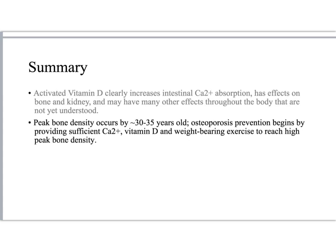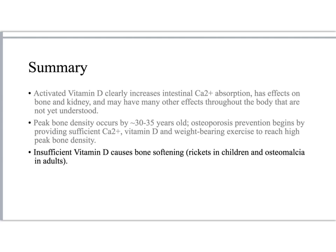Peak bone density occurs somewhere around the age of 30, and osteoporosis prevention begins by providing sufficient calcium, vitamin D, and weight-bearing exercises to reach peak bone density. Finally, vitamin D deficiency causes bone softening — called rickets in children and osteomalacia in adults.